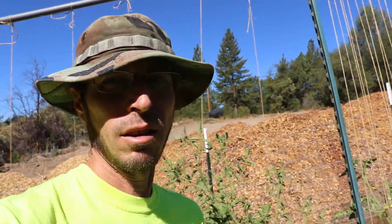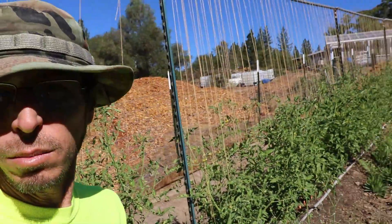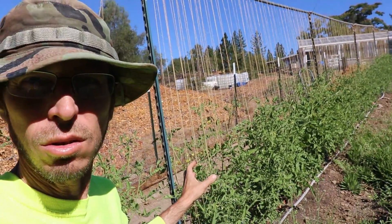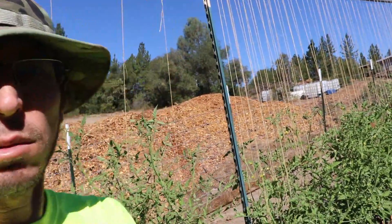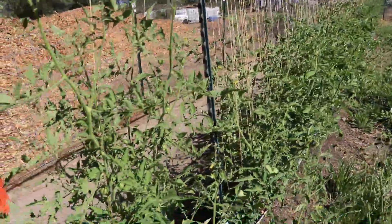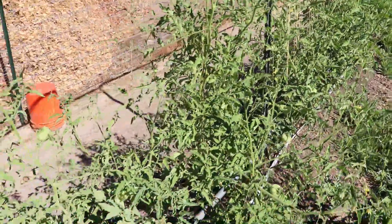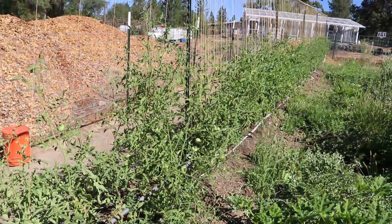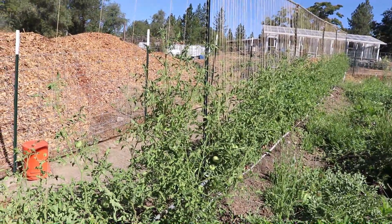We're out here in the garden and today I need to give a little bit of attention to all these tomatoes. These were planted the first of June and I was kind of thinking that it was a late planting, but really these things are just about ready to start producing a lot of tomatoes, so I need to go in there and help string them up a little bit.